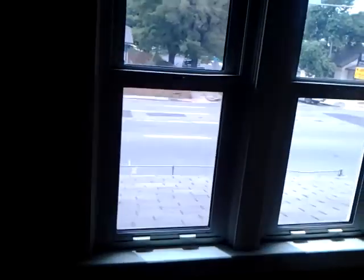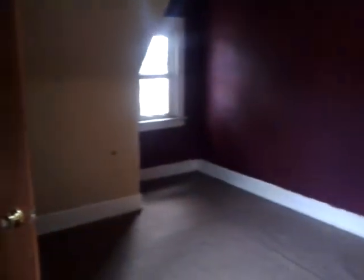Nice ceiling heights. You walk into bedroom one. Nice double window looking out from the top. We're going to need new carpeting. There's a closet here and a closet here — so two closets.